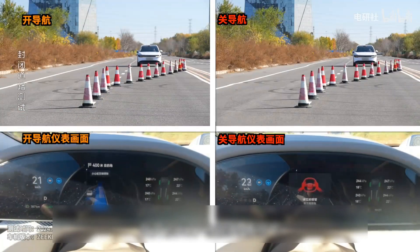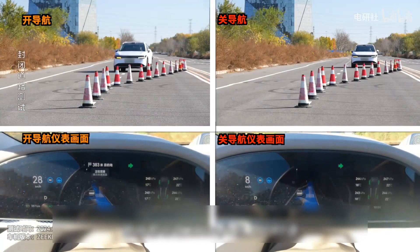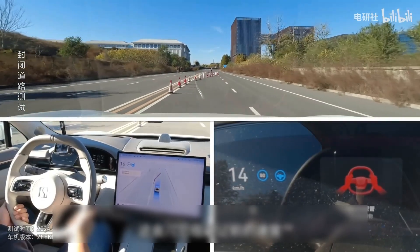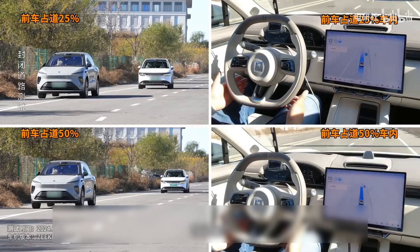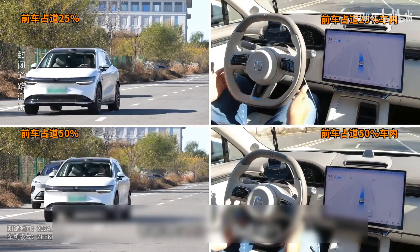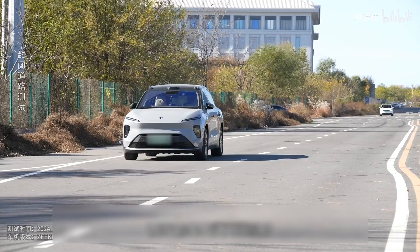During the tests, the Geek 7X showcased impressive capabilities by handling merges and turns smoothly while maintaining a safe distance from other vehicles. Notably, when we simulated lane changes at higher speeds, the Geek 7X was confident and assertive, ensuring safety for the passengers within.